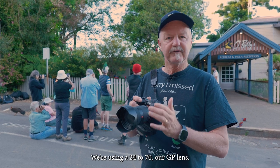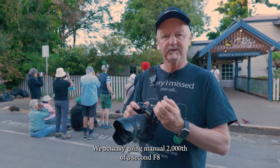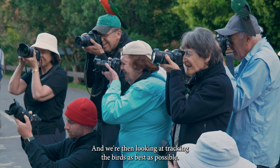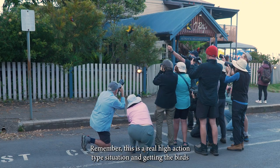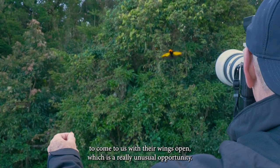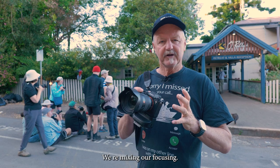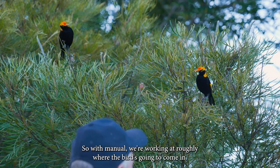We're using a 24 to 70 GP lens with high shutter speed. We're actually shooting manual at 1/2000th of a second, f8, and auto ISO, with continuous focusing and tracking the birds as best as possible. This is a real high-action situation, getting birds to come to us with their wings open — a really unusual opportunity. We're mixing our focusing, using AI tracking but also some manual focus.